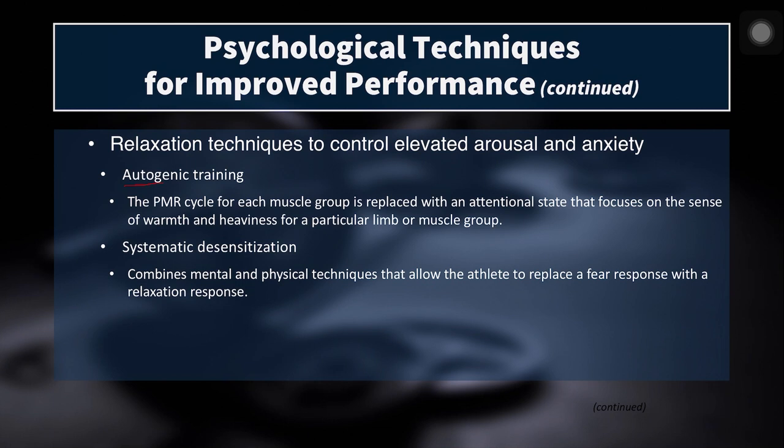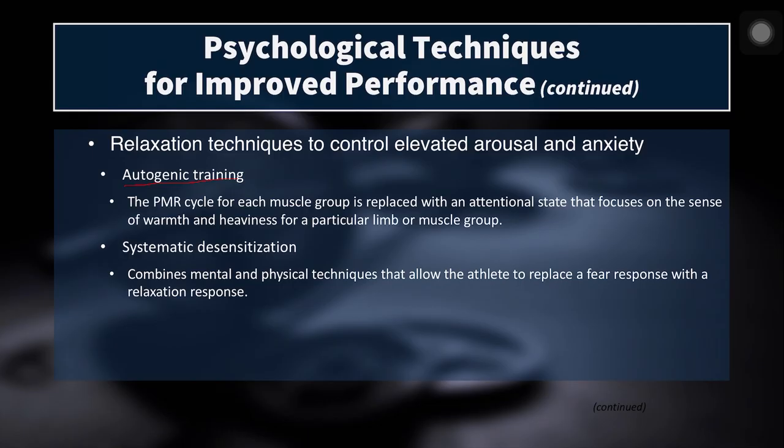The next is autogenic training. This is similar to PMR, but in this technique you don't actually contract and then relax your muscles. Instead, you focus your thought and attention on a body part, feel the sensations arising from it, and try to feel the warmth and heaviness of the limb. If there is any tension, you just feel it relax and let go, because as the tension comes into your awareness, you can control and release it.